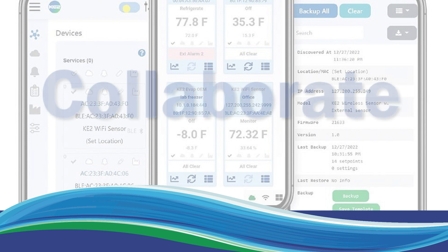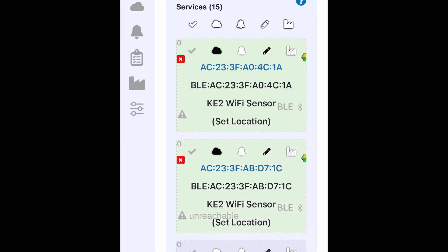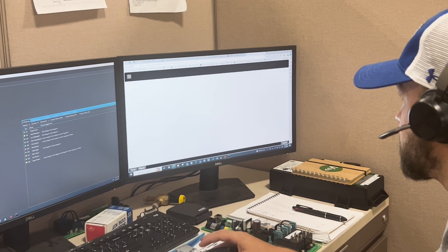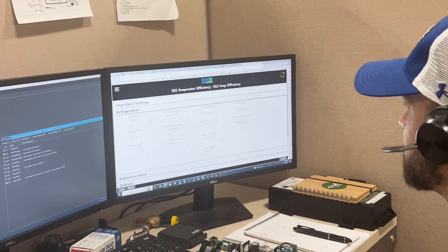The app also allows you to initiate a defrost or pump down the system. And last but not least, the Key2 service tool app allows you to share system data in real-time using temporary access to Key2 Therm's smart access portal. You can collaborate with your home office and equipment manufacturer or Key2 Therm's tech support team to review data or provide troubleshooting backup.